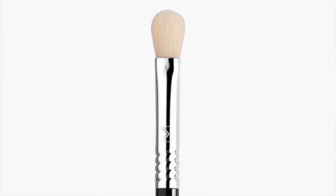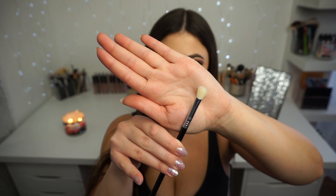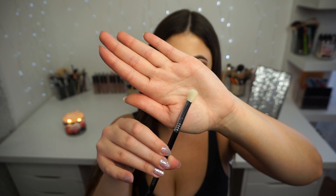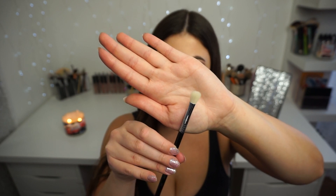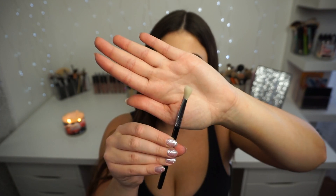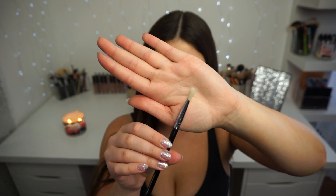My go-to blending brush is the E25, which was also in my set. This is your typical white-haired blending brush — perfect for crease work and blending out any color. I use this a lot for monochromatic looks with one color in the crease and also all over the lid. You can pack color on the lid with it too. This and the F40 are the brushes I have the most duplicates of, because I like to have clean brushes on hand.